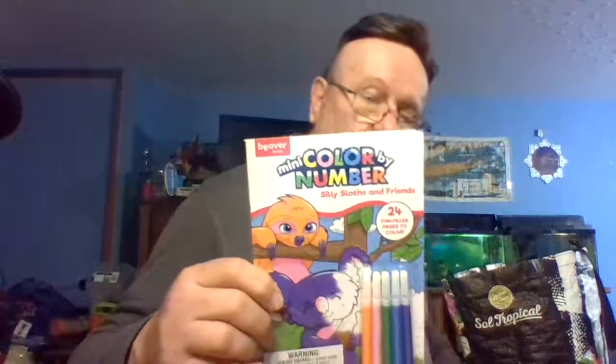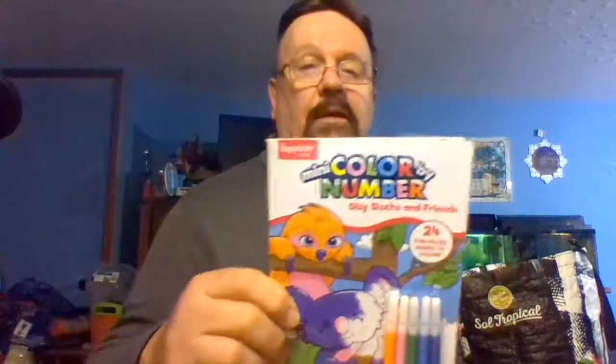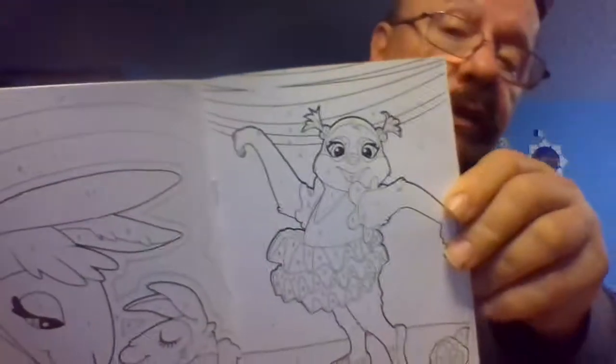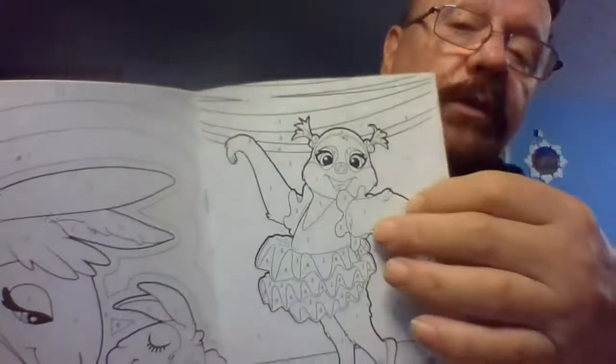That's it on that. She got a mini color by number book for her cousin's granddaughter — when we go away, she'll have something to do. It's a mini color by number book, and it's got the numbers on each item.